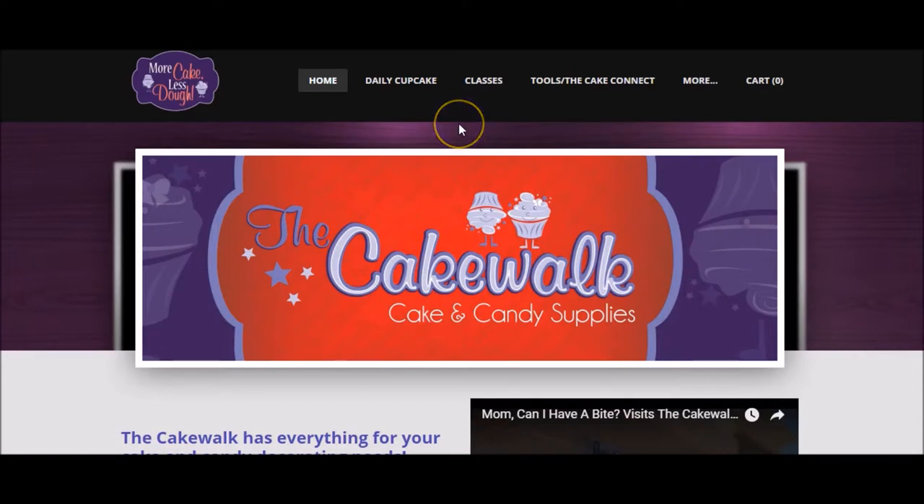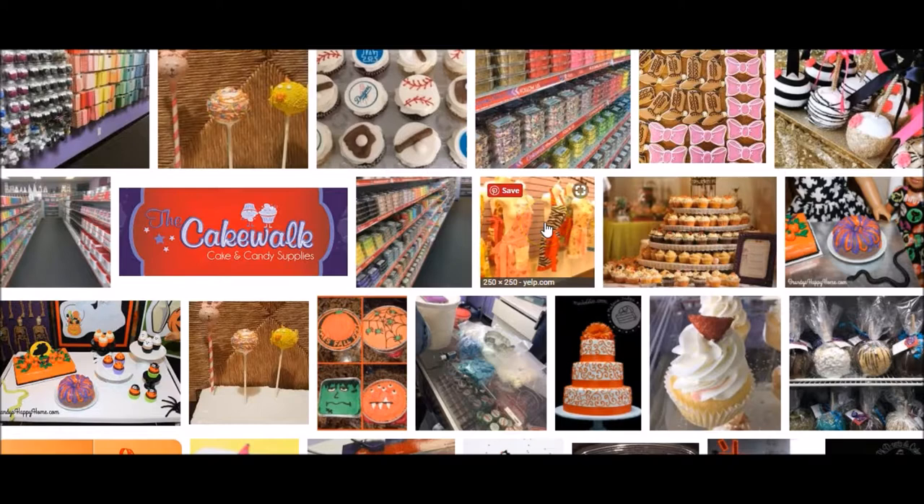The Cakewalk has a ton of stuff — tips, cookie cutters, different icings, different toppings, carriers, just a ton of supplies. A lot more than what you'd normally find at a grocery store. This is very specialized. Talking with the people there, they get customers ranging from the average person doing cupcakes and cakes, to professionals. They even have airbrushes.